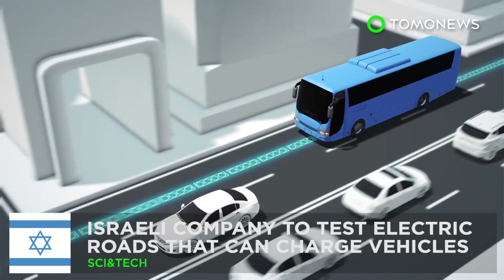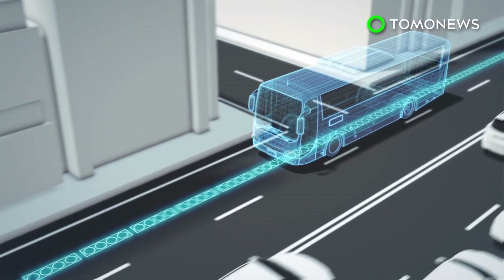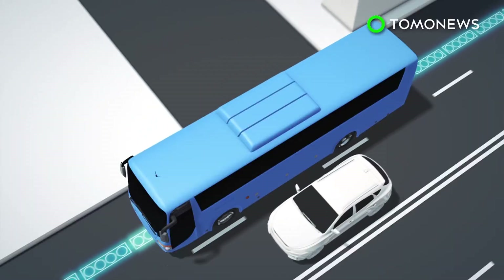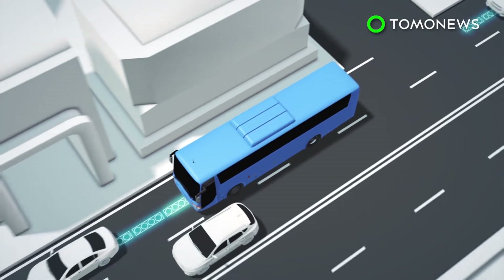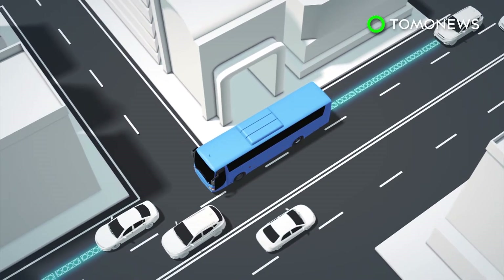An Israeli company wants to build electric roads that can charge buses and cars. Imagine if you could charge your electric car or bus simply by driving — that is the vision of Israeli company Electrode. Electrode has designed a system that charges electric vehicles by embedding energy transfer coils in the road.